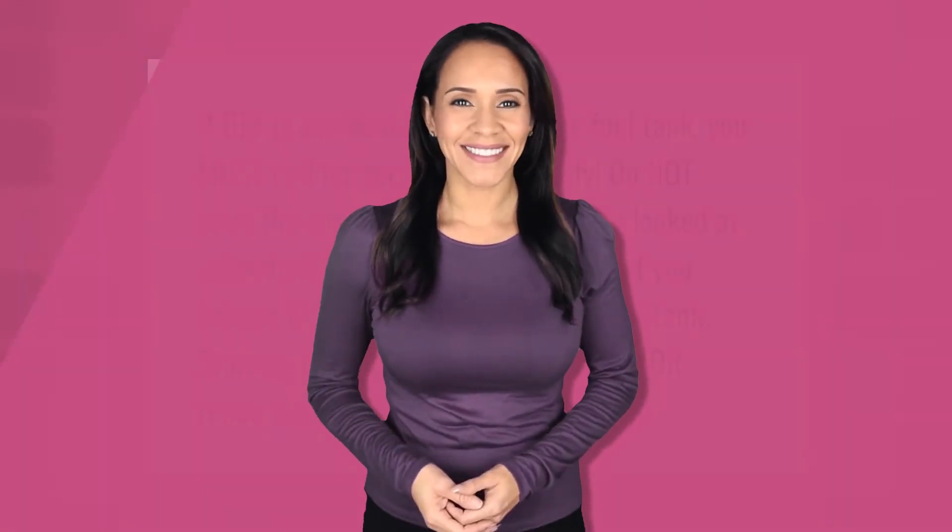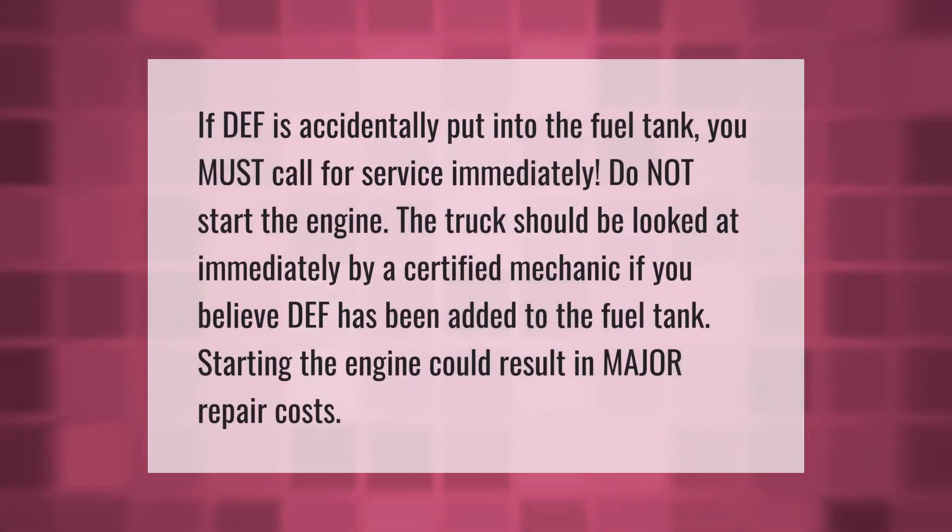If DEF is accidentally put into the fuel tank, you must call for service immediately — do not start the engine. The truck should be looked at immediately by a certified mechanic. If you believe DEF has been added to the fuel tank, starting the engine could result in major repair costs.